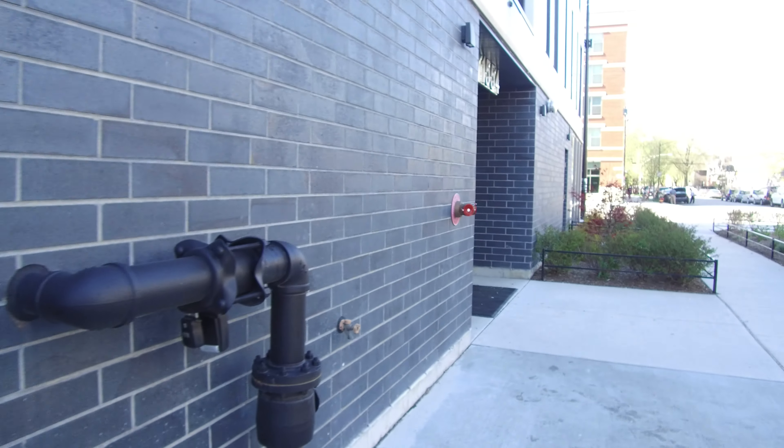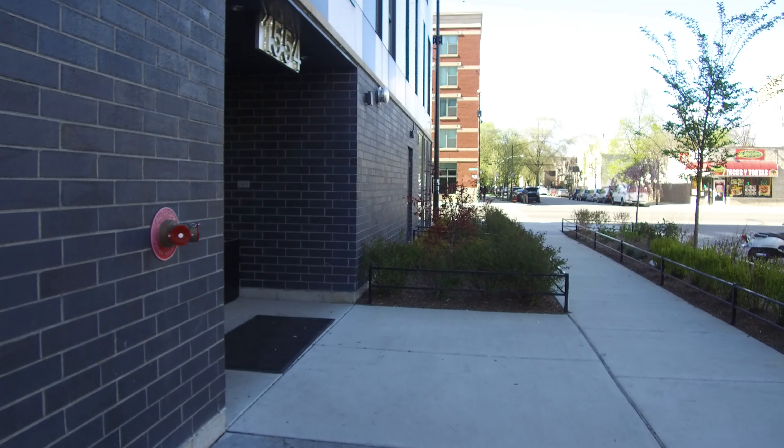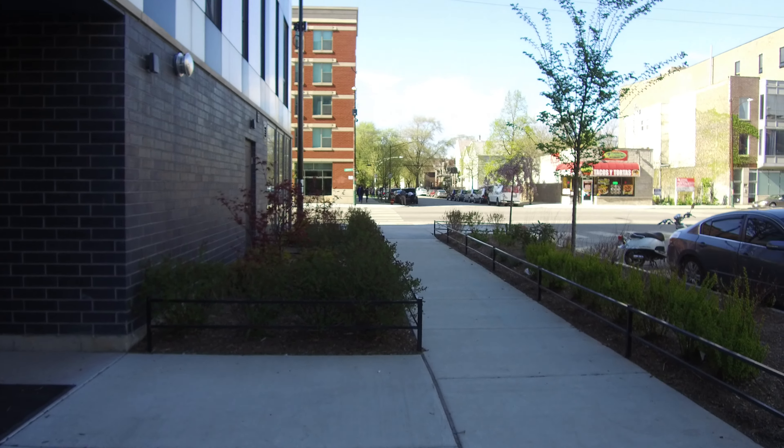Hello, today I'm in the 1500 block of North Tallman. This is showing you the lobby and some of the common area amenities.